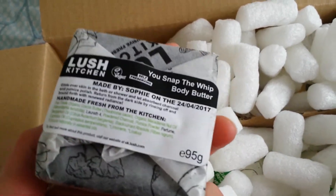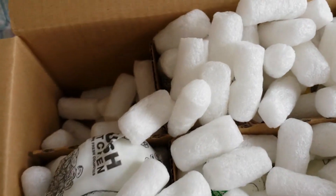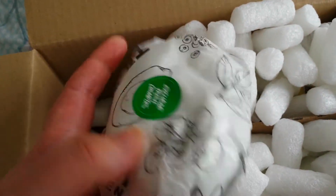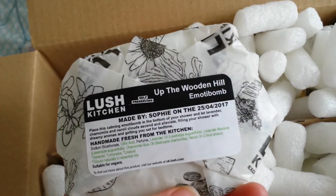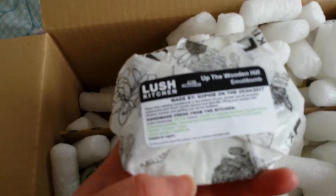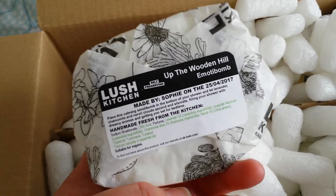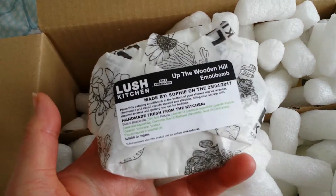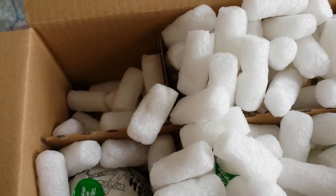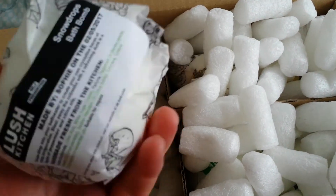When I go on holiday and there's no bath, I love to take shower products like this so I can still enjoy them. This next one is another shower product I haven't tried before — it's called Up the Wooden Hill. I love the smell of this; it says neroli, chamomile, and lavender, and it's a very earthy, warm scent to my nose. Really nice to have at the bottom of the shower wafting up.